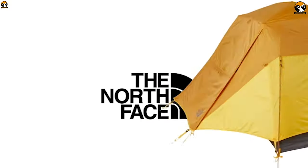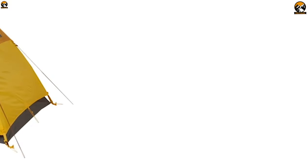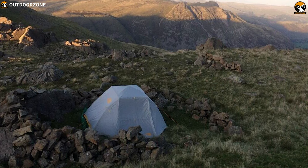The North Face Storm Break 2 tent offers a ton of headroom at an excellent price, making it an obvious natural choice.